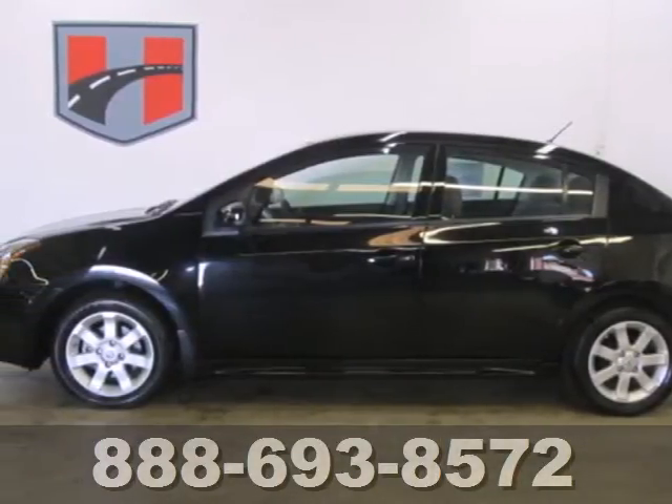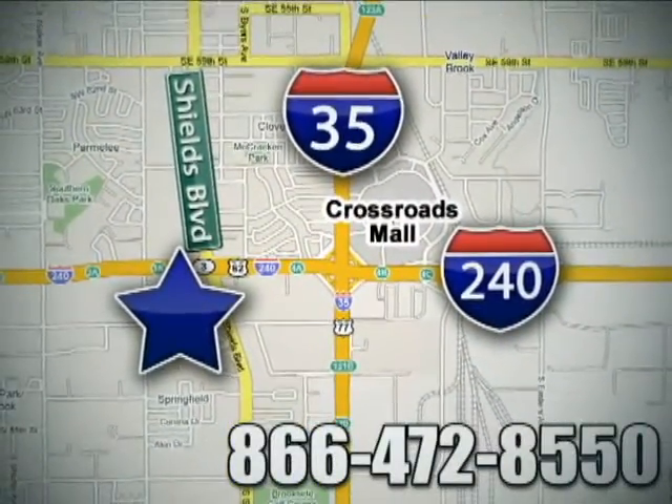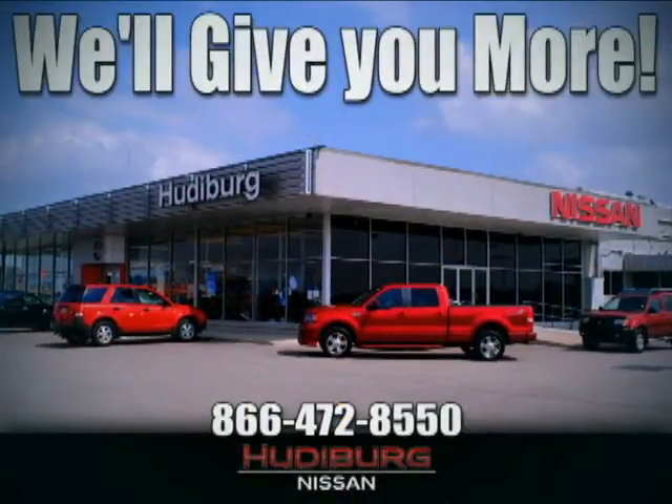It is dying to have you behind the wheel. Call or stop in today. We are conveniently located one block west of I-35 on I-240 in Shields in Oklahoma City. Remember, you can count on Hudeburg. We'll give you more.